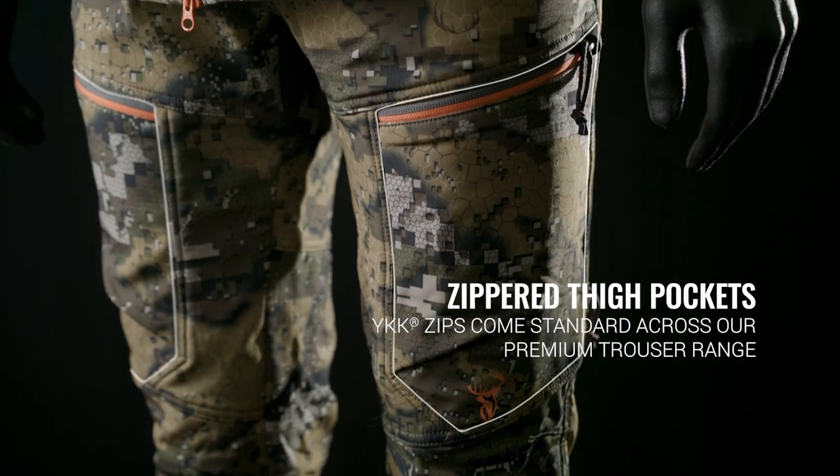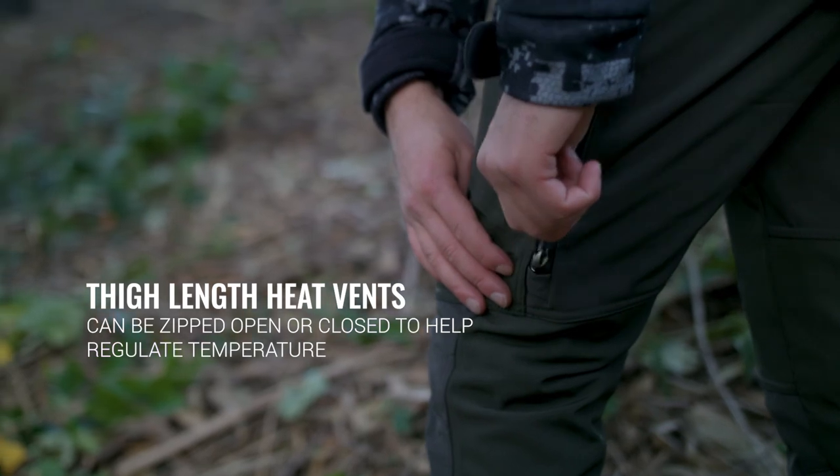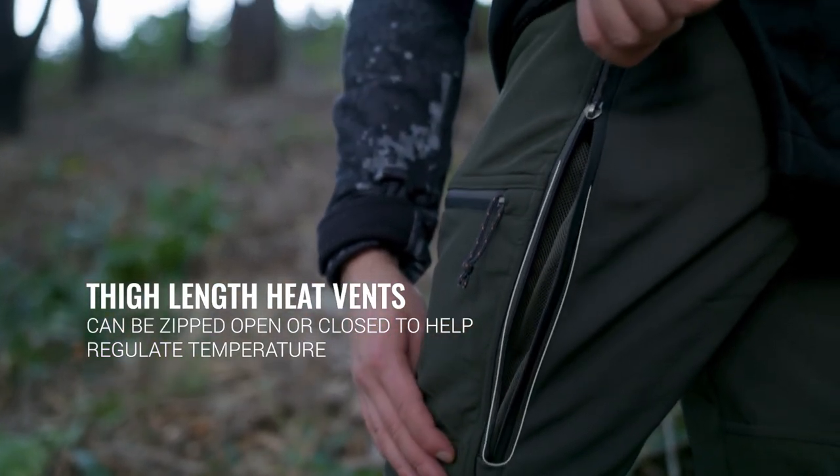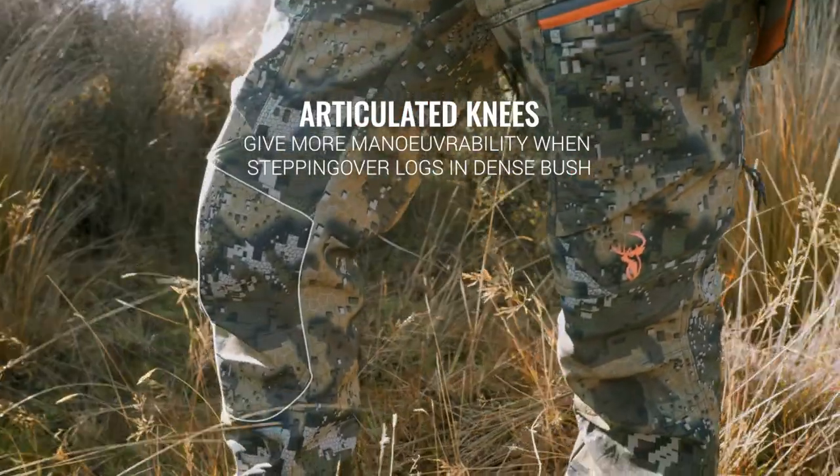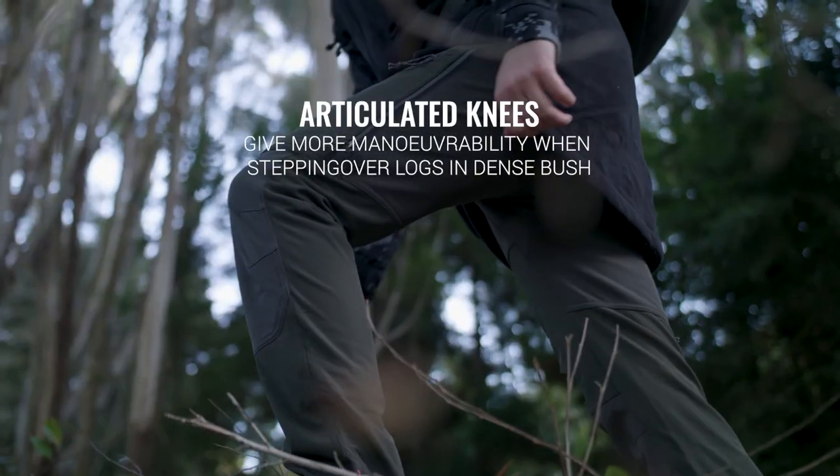Streamline zippered thigh pockets provide ease of use, while large thigh-length heat vents can be zipped open or closed to regulate temperature. Articulated knees give more manoeuvrability when stepping over logs and dense bush.